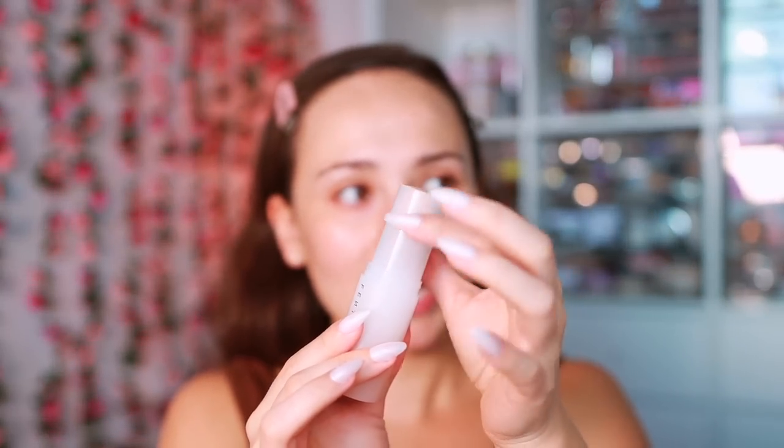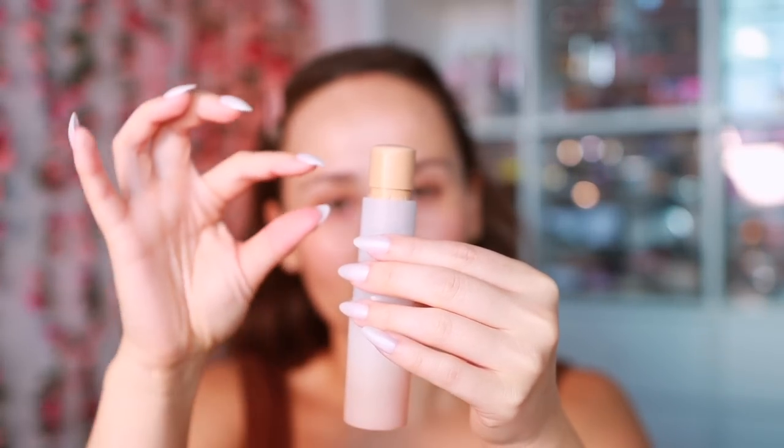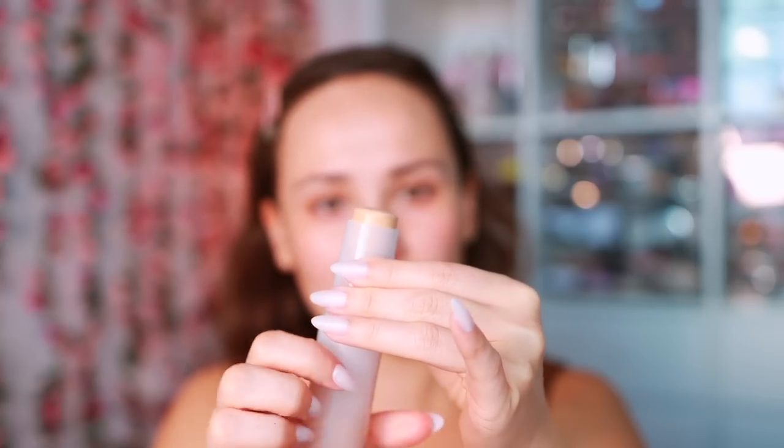I picked up shade number six. For reference, I have normal to dry skin — right now it's a bit dry from travels and very sensitive and acne-prone. When you take the cap off, there's a little cap that comes with it so the product remains untouched. They also point out on their socials that you can roll this all the way up past where normal stick foundations go — it's full to its potential capacity.